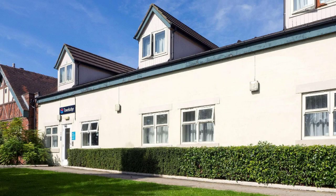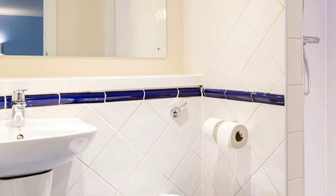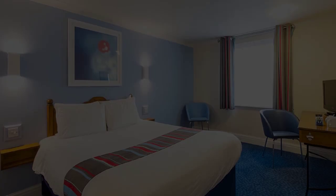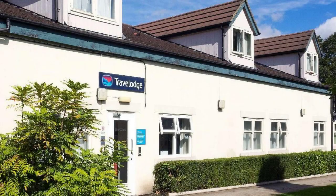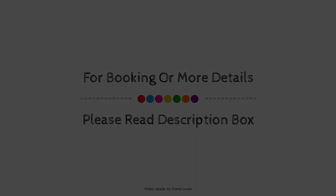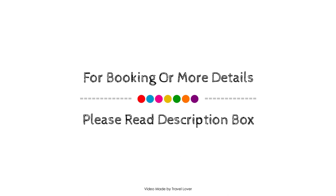Check-in time in this hotel is 3 PM and checkout time is 12 PM. If you have checked out from this hotel, you can share your experiences via comments.